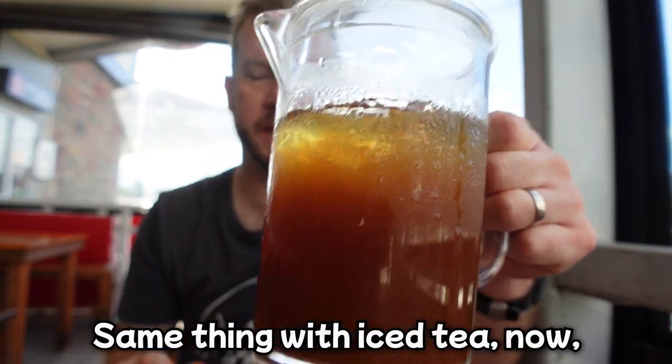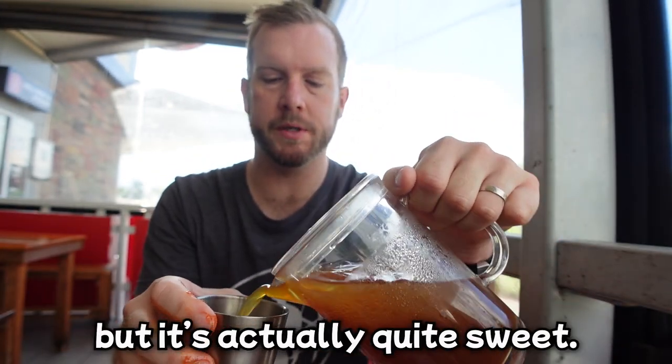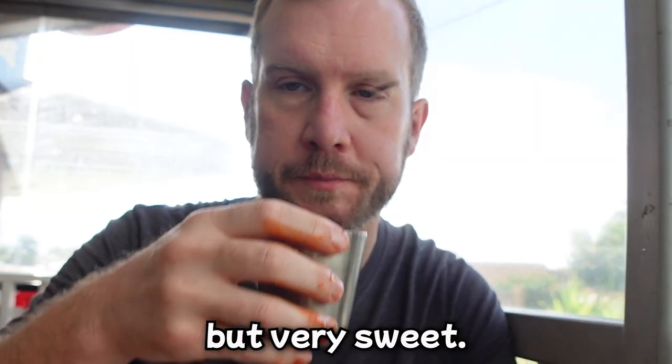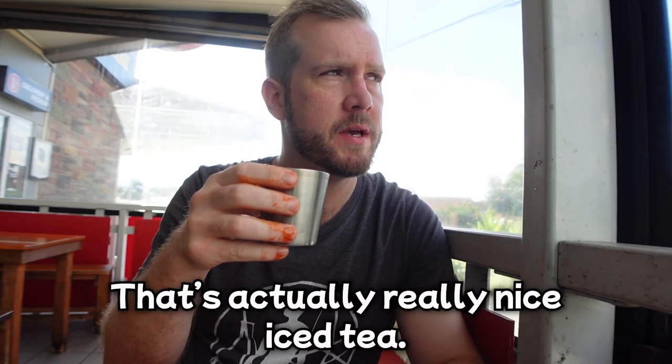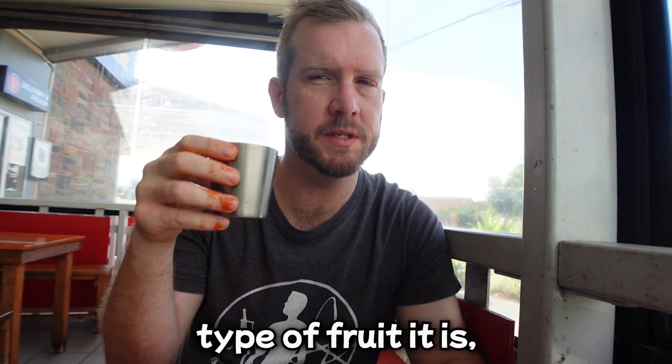Same thing with the iced tea. I thought this would be unsweetened iced tea Korean style, but it's actually quite sweet. Delicious, but very sweet. It's actually really nice iced tea — you can taste the fruit in there. I'm not sure what type of fruit it is, but it's very nice.